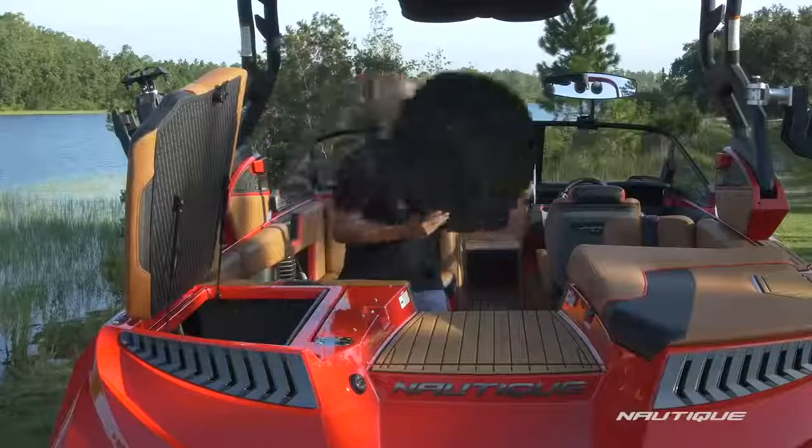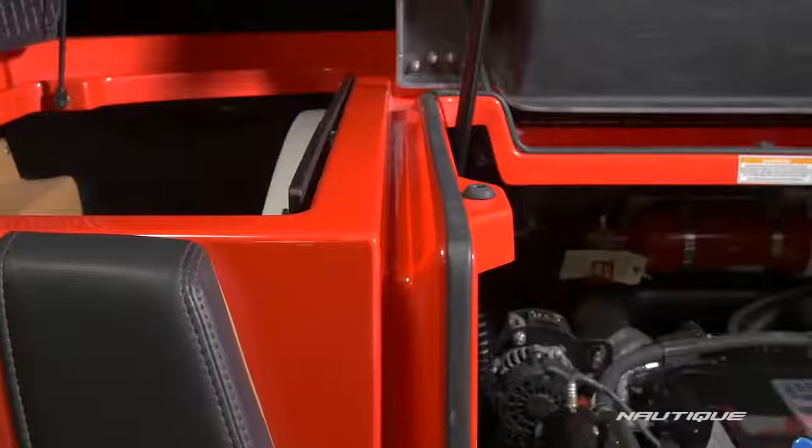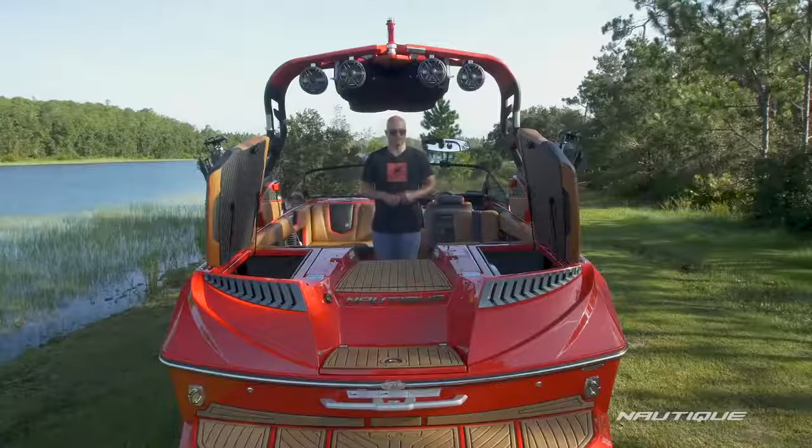You can put full wakeboard setups and surfers right in the rear trunks. We also have water management around the perimeter of those storage compartments and other places throughout the boat to take all that water from you coming and going, putting it down into the bilge so it pumps out with the bilge pump.